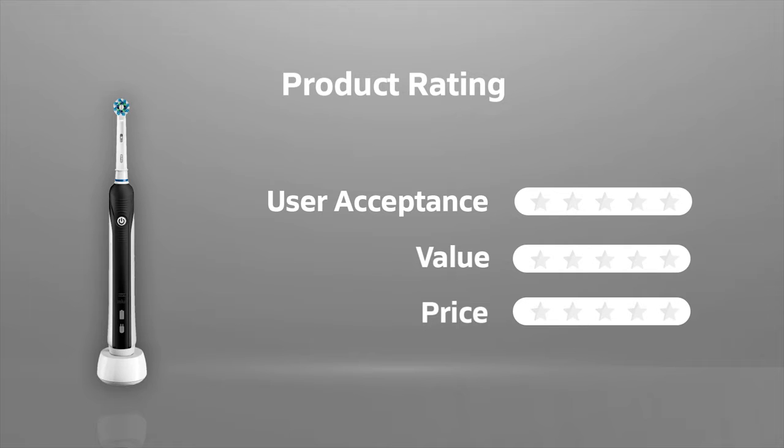In terms of user acceptance, we rate the Oral-B Pro 1000 4 out of 5. This electric toothbrush gives you a complete cleaning throughout your mouth. In terms of value, we rate it 5 out of 5. It's available at around $50, and our rating for its price is 5 out of 5.